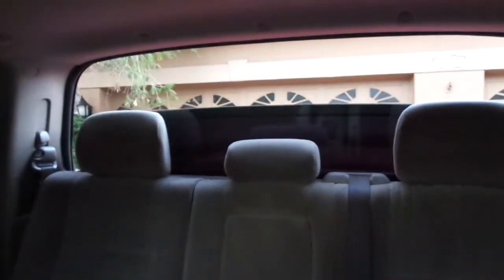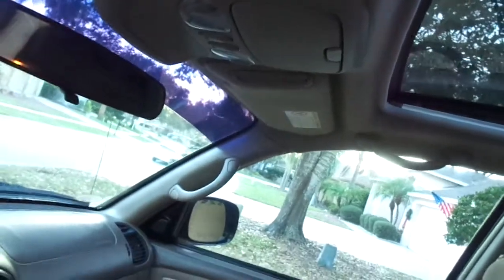There it is — that's nice. Sliding rear window, goes up and down. Stop it, start it when you want. Got the dome lights, of course.